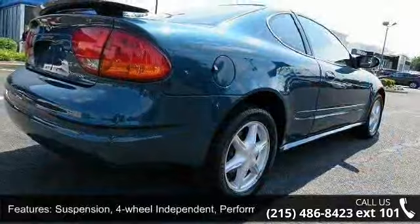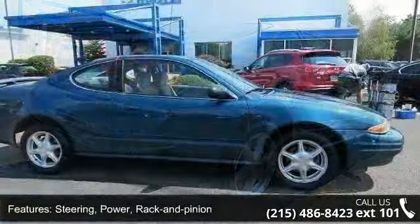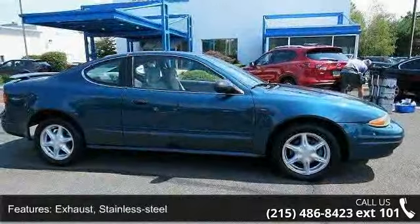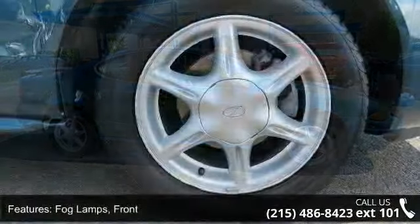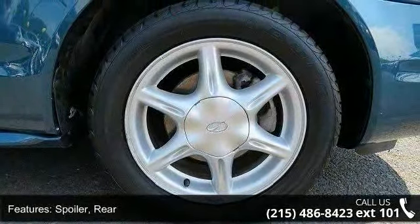Fog lamps: front. Spoiler: rear. Seats: front bucket, contoured, reclining included, driver power height adjuster. Rear split folding seat. Easy entry front passenger — coupe models only.